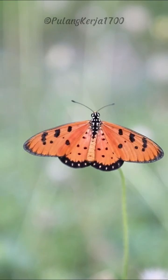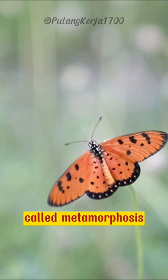Butterflies undergo a remarkable transformation called metamorphosis, where they transition from egg to larva, caterpillar, to pupa, chrysalis, and finally emerge as an adult butterfly.